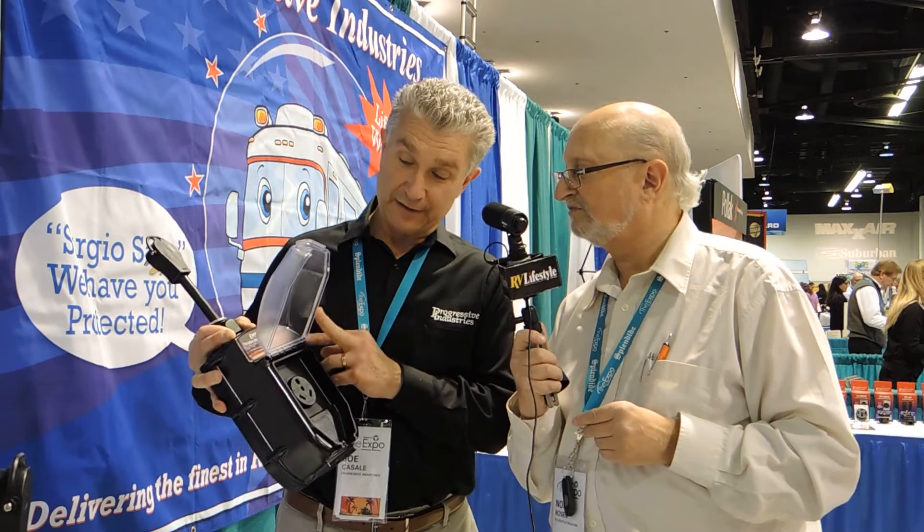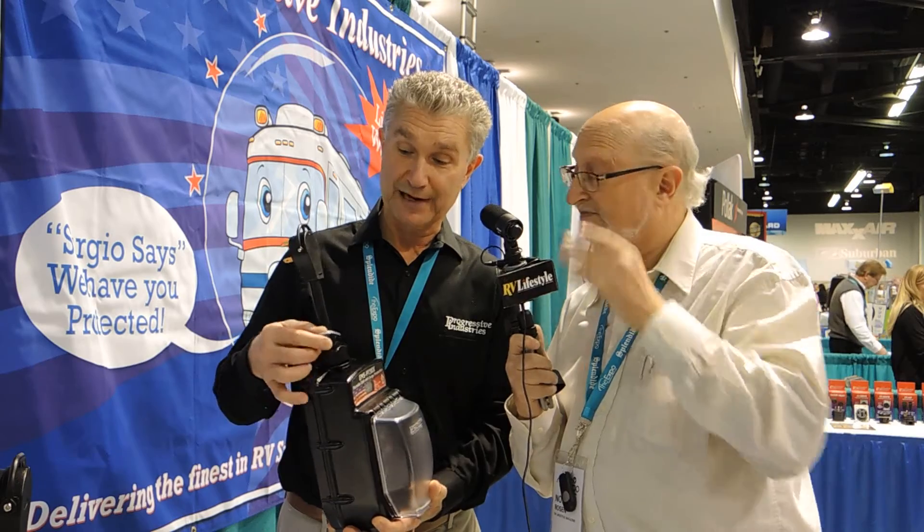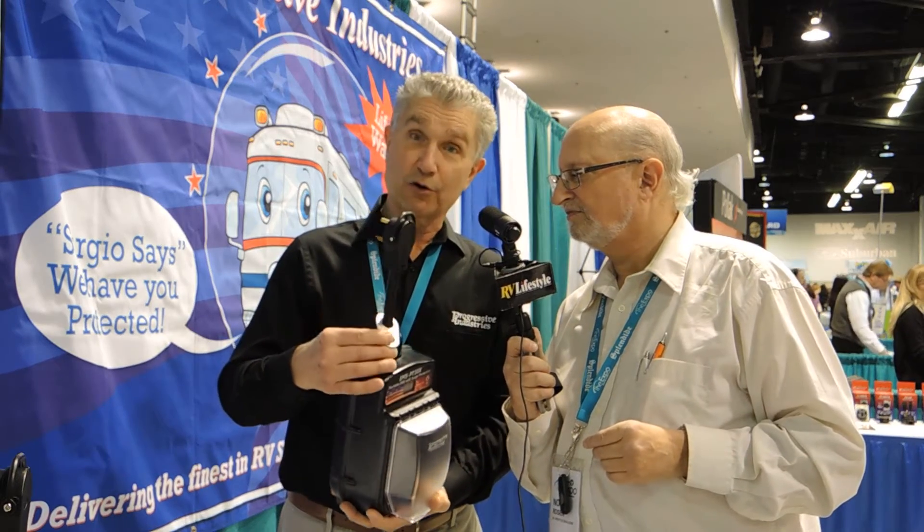And most importantly, it now includes our all-weather shield that will secure and keep your plugs dry in any weather as you would plug it in and shut it down and keep all outside elements away from that plug and electrical connection. In addition, it has some of the previous features we've also had on our product, which is a whole locking bracket.